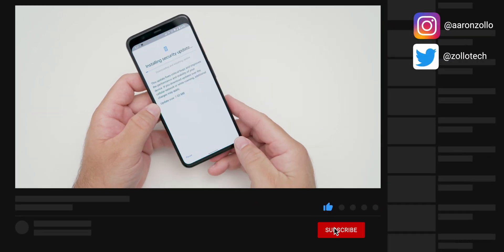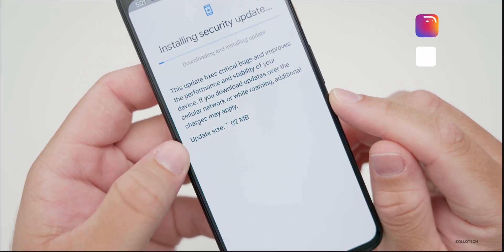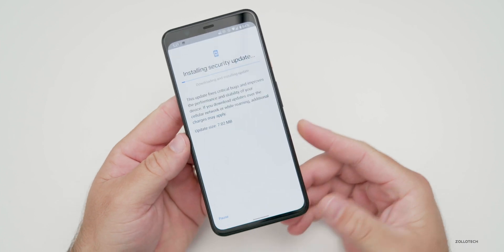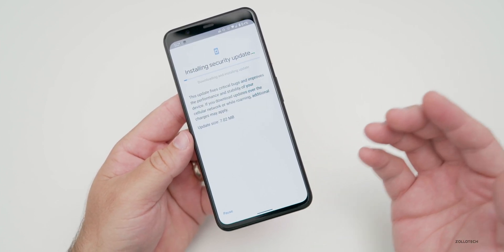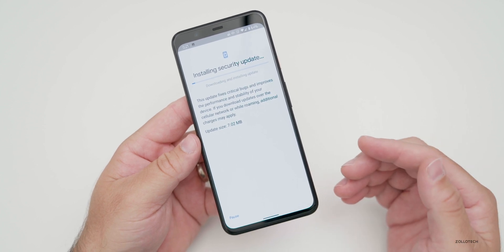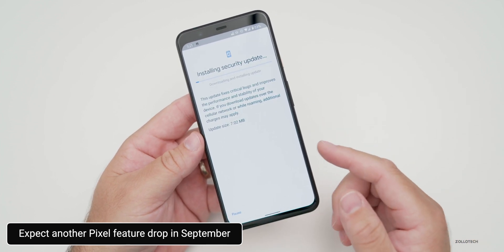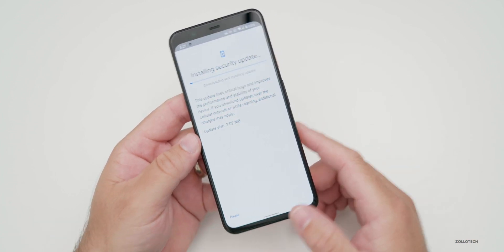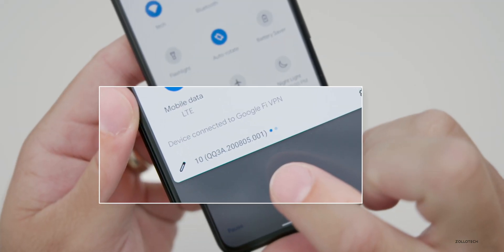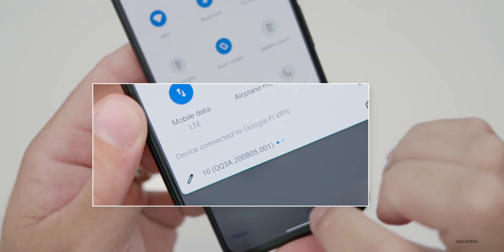Let's take a look at the size of it. For me it was 7.02 megabytes on my Pixel 4XL, so a very small update. I wouldn't really expect any major features until next month where there's a Pixel feature drop. We had a feature drop a month or two ago, and now we should have another one in September or so. The build number is QQ3A.200805.001.